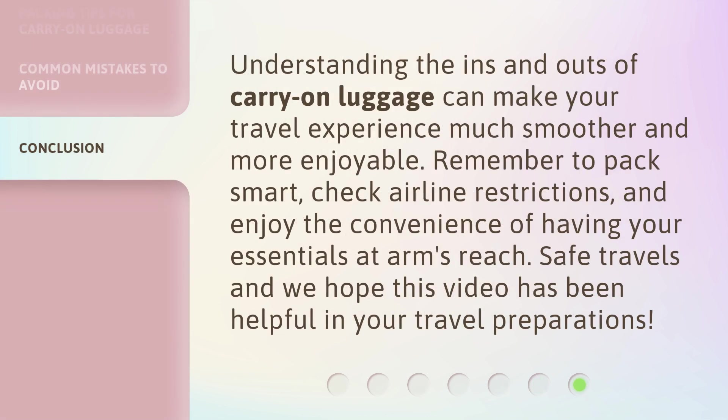Understanding the ins and outs of carry-on luggage can make your travel experience much smoother and more enjoyable. Remember to pack smart, check airline restrictions, and enjoy the convenience of having your essentials at arm's reach. Safe travels, and we hope this video has been helpful in your travel preparations.